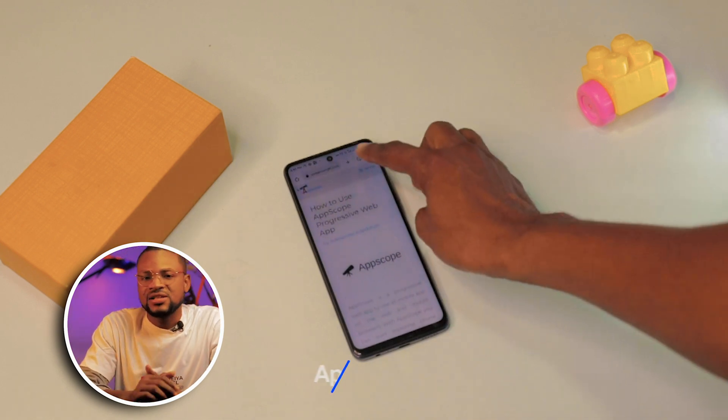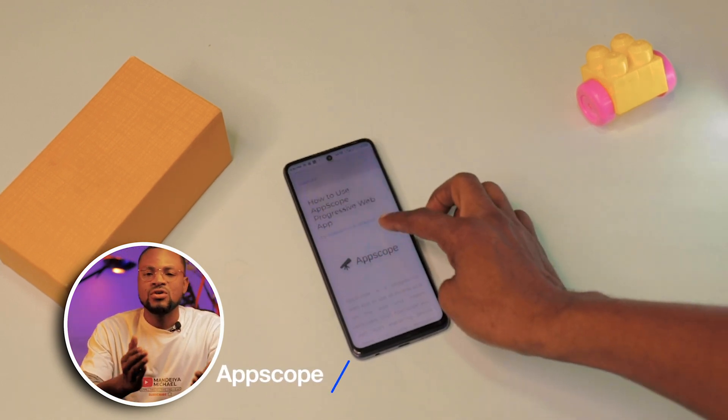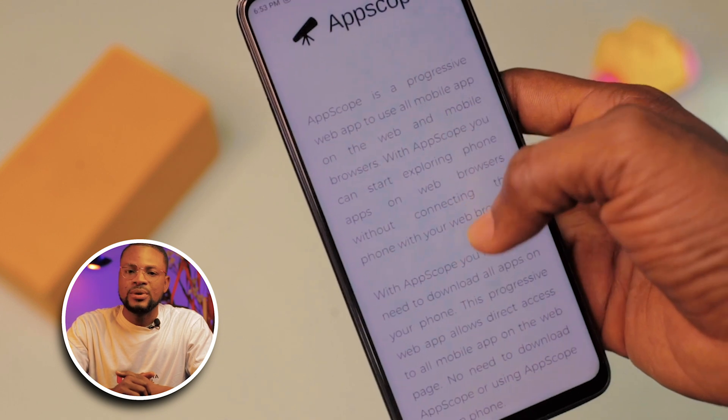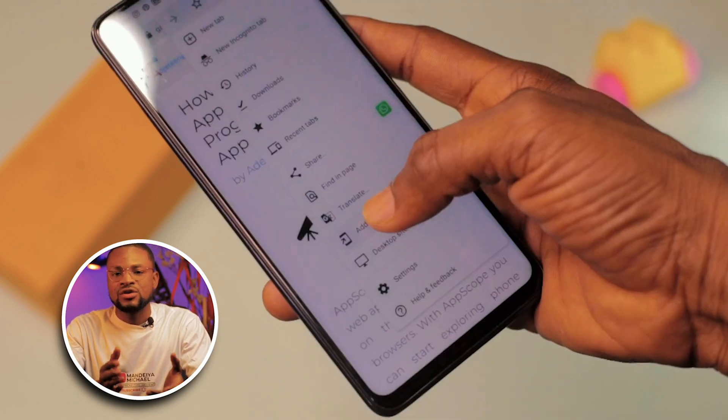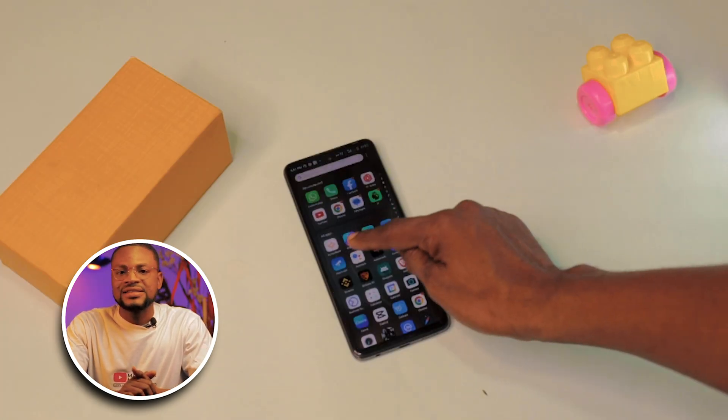AppScoop. This is a marketplace where you can find web versions of all your favorite applications. So if you are concerned about your device storage and you want to free up some space, just head over to the description of this video, tap on the AppScoop link, and head over to the three dots on top. Select 'Add to Home Screen.' Now you will have AppScoop in your apps menu, which will help you directly access all the lightweight web versions of your favorite applications. You can add all those web versions to your home screen as well, and then delete all the heavy applications and just use AppScoop to access your favorite apps.